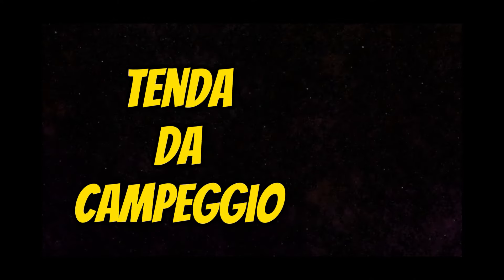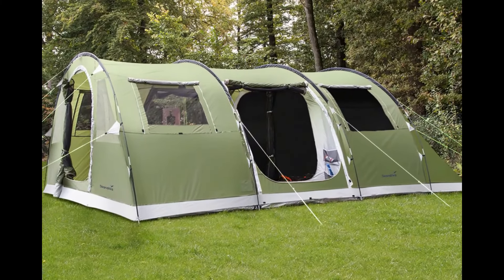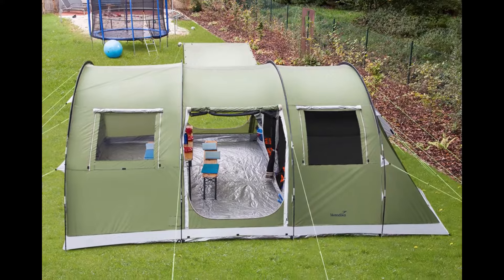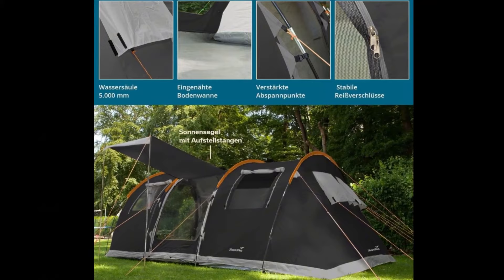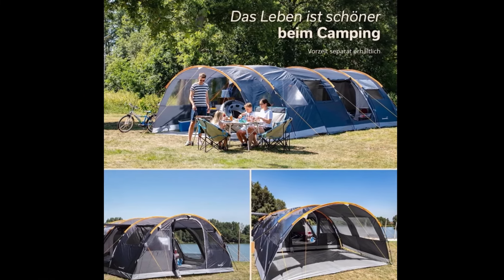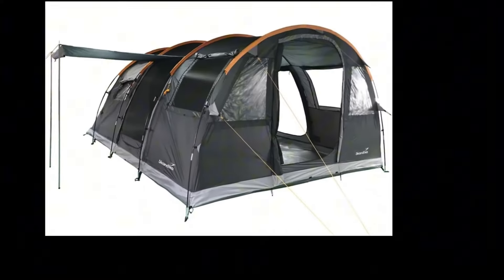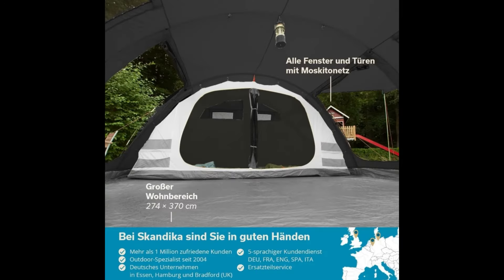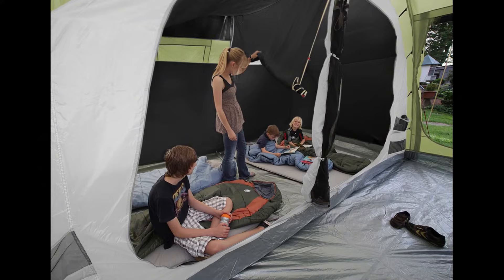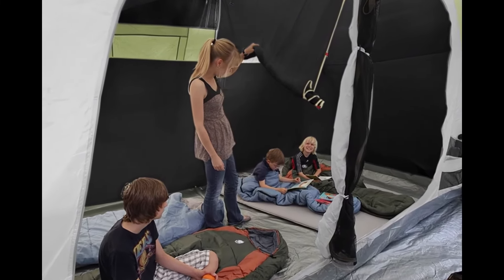Tenda da campeggio Scandica Gotland 5. La tenda Gotland 5 offre una superficie di più di 18 metri quadrati con un'altezza confortevole di 210 cm. Permette di fare fantastiche avventure all'aperto o di allestire rapidamente il proprio alloggio per le vacanze senza problemi. Due delle porte possono anche essere usate come baldacchino. La spaziosa cabina letto, per un massimo di 5 persone, può essere facilmente divisa in base alle esigenze con una parete divisoria avvolgibile.